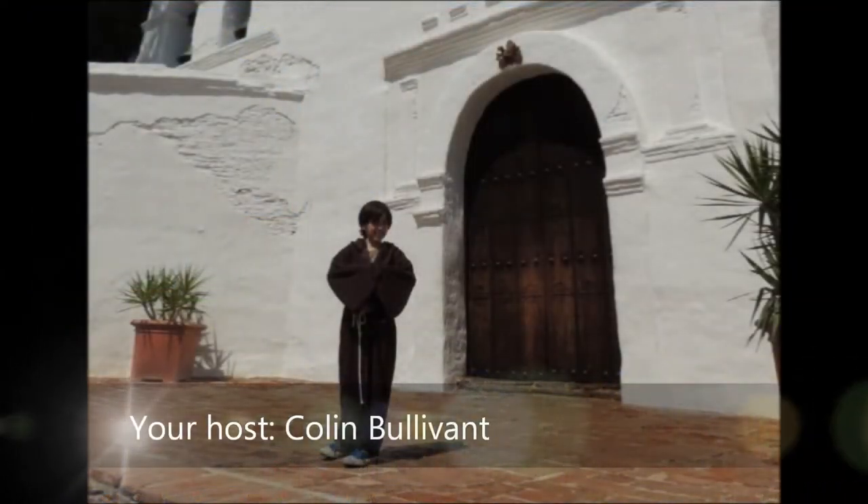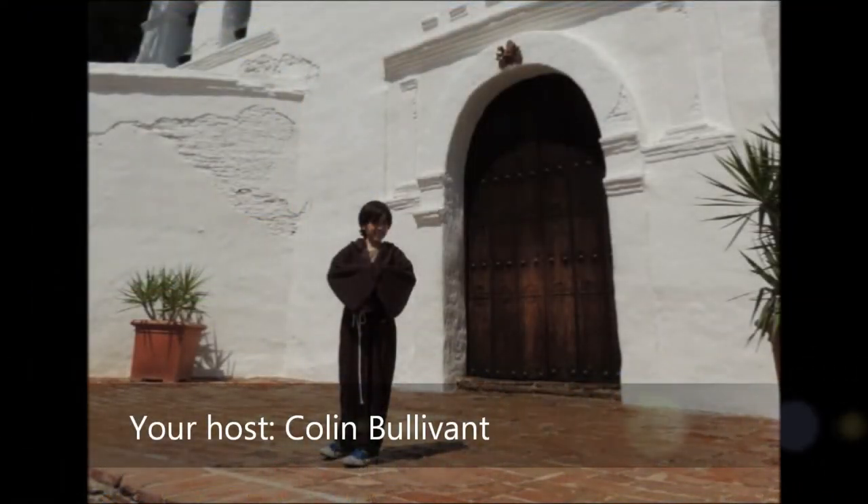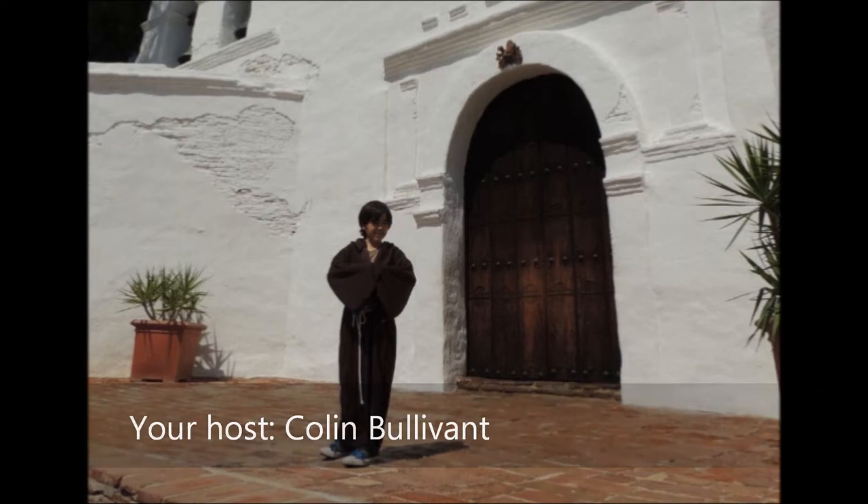Hi, my name is Colin Bullivant and I'd like to take you on a tour of the model I made of Mission San Diego de Alcala.